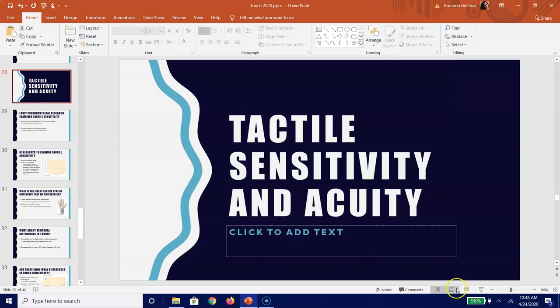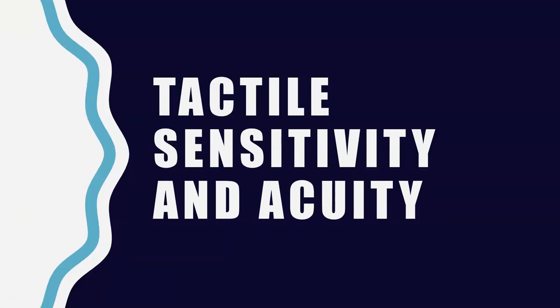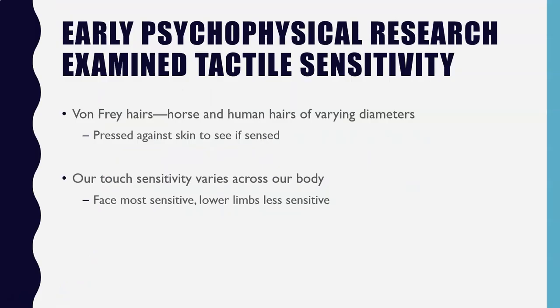Hey folks, so now we are going to continue with talking about our different aspects related to touch perception. We've spent some time talking about how touch sensation happens, now we're going to talk about aspects related to touch perception. We're going to start by talking about tactile sensitivity as well as acuity.